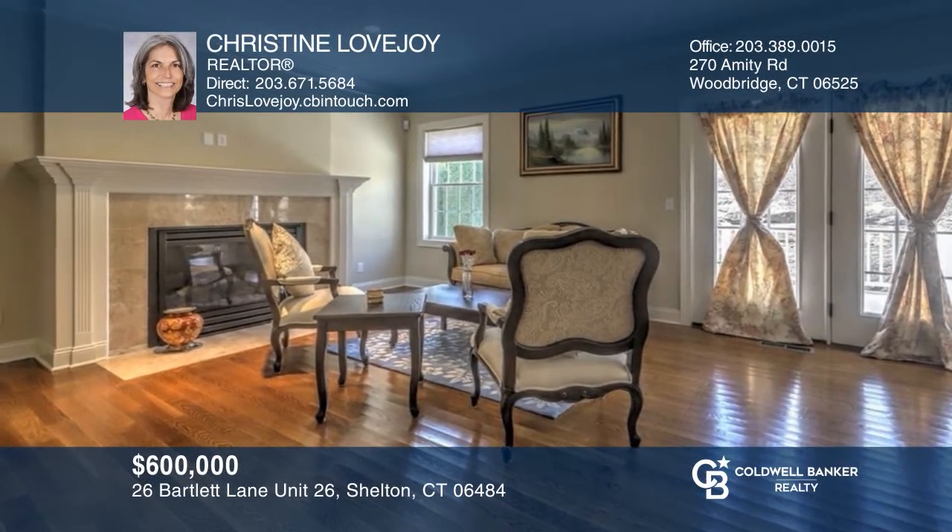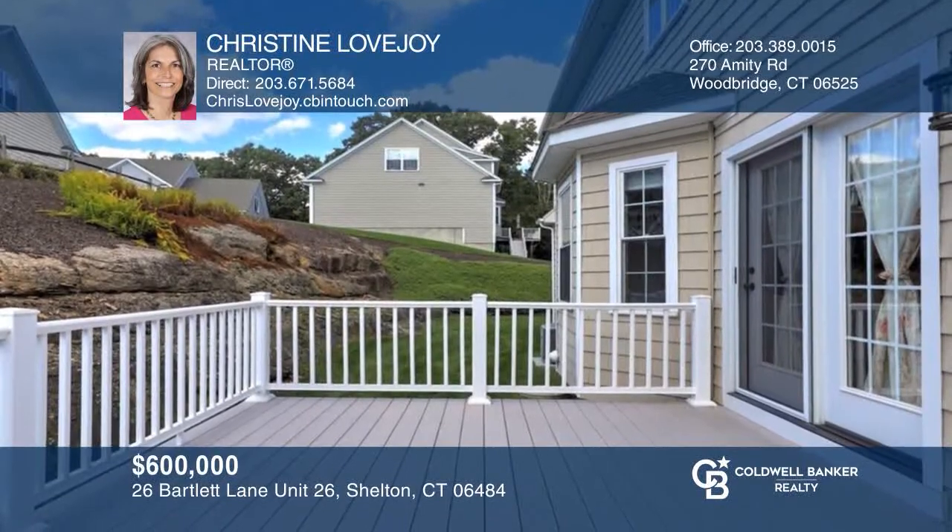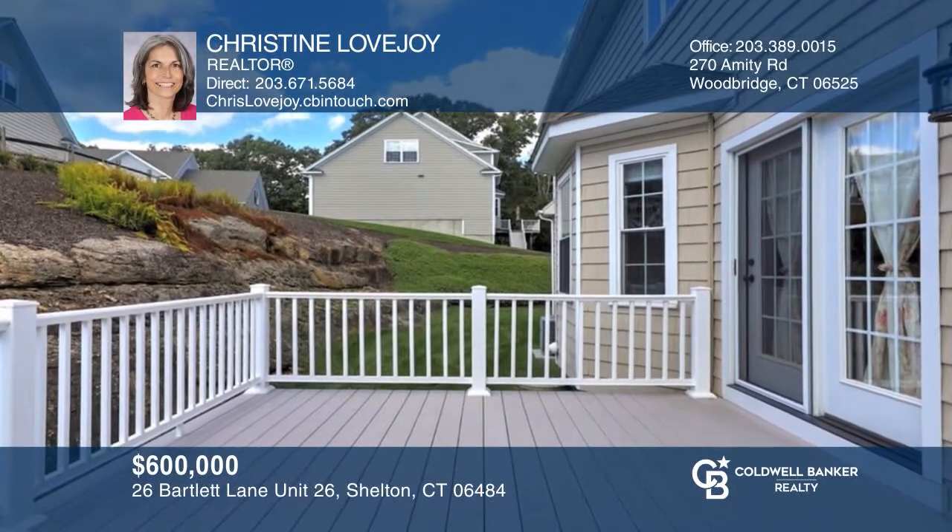This freestanding colonial highlights a marble-tiled gas fireplace in the living room and a maintenance-free deck. Call Christine Lovejoy to learn more.